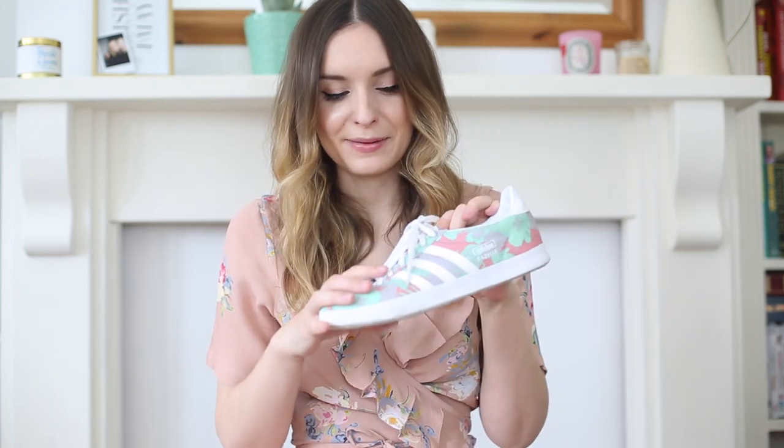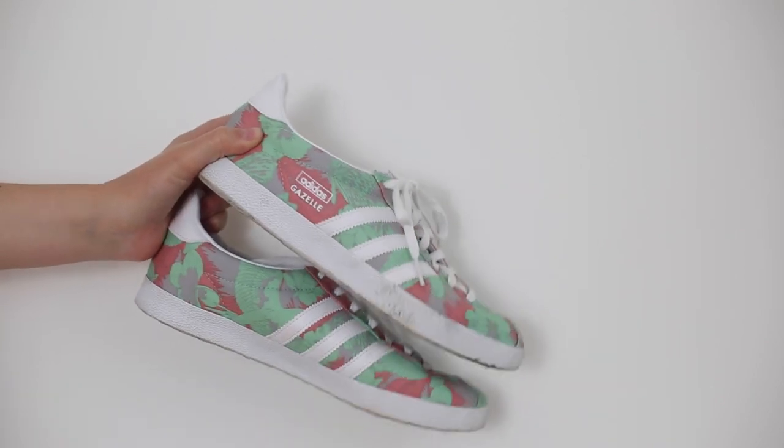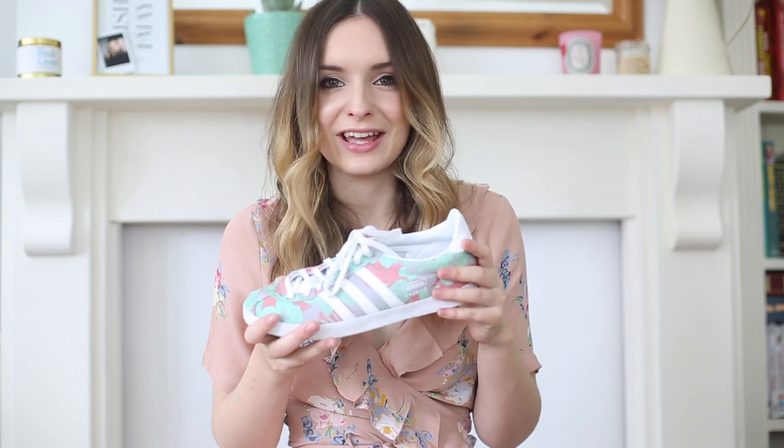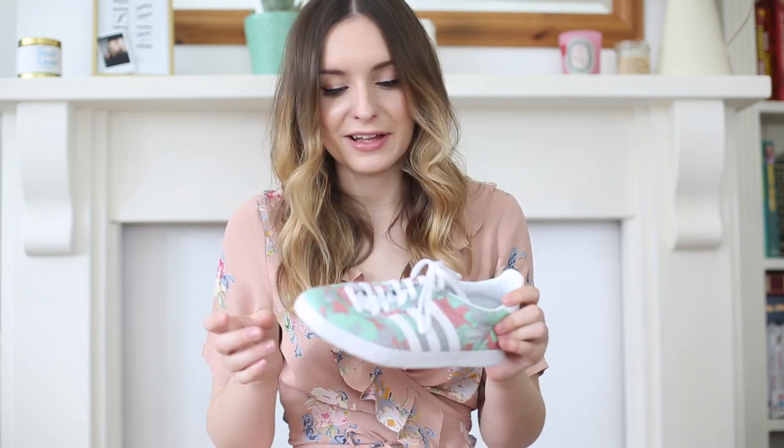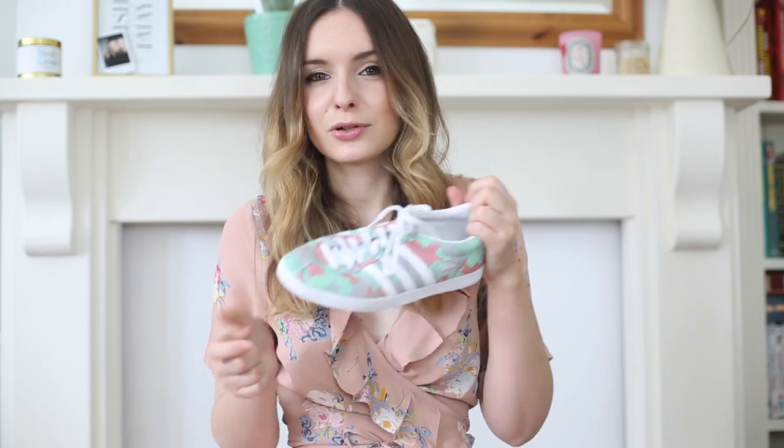First things first, I'm talking all things shoes. There are two pairs I've been wearing again and again, and the first are these trainers. These are less of a staple, more of a statement. These are the Adidas Gazelles with a really fun tropical print. I got these for my birthday from some friends who obviously know me very well. They're great for dressing down dresses, jeans, shorts — even other dresses — to take them from a bit ladylike to a bit more cool and street.